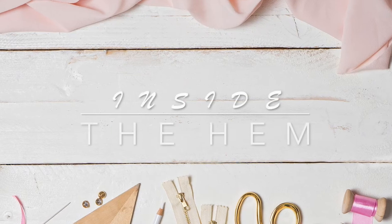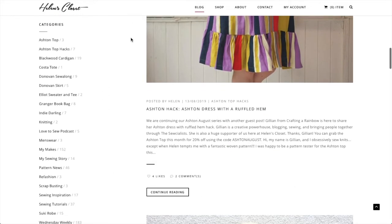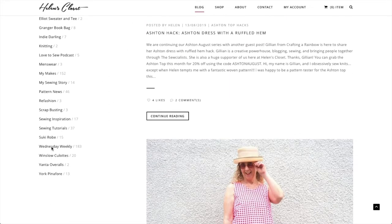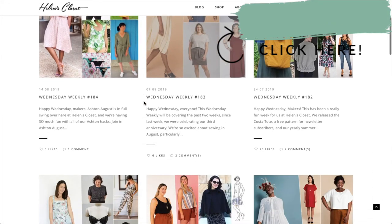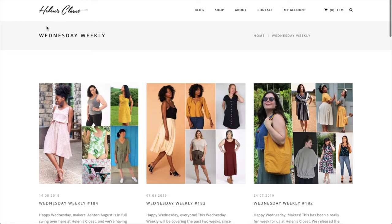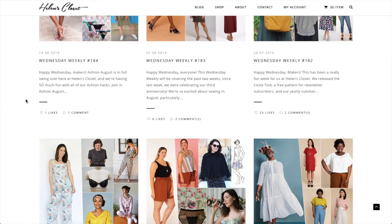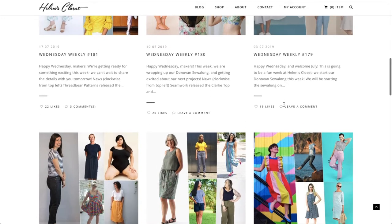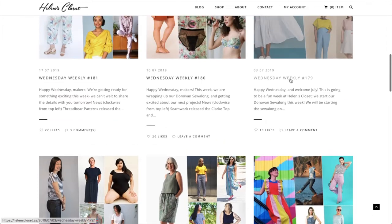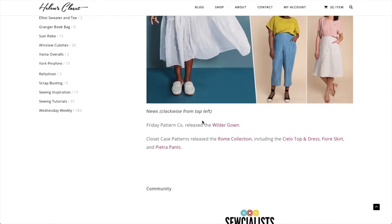Hi you guys, Lindsay here. Welcome back to my channel, Inside the Hymn. I'm continuing to kind of catch up on the backlog of indie patterns that were released over the summer. I recently posted all the indie patterns from June, so today we're going to cover July. Huge shout out to Helen's Closet — she covers all the indie pattern releases every single week on her blog in her series called Wednesday Weekly.